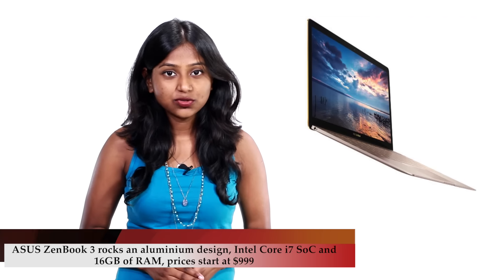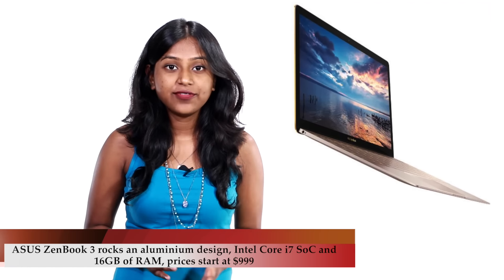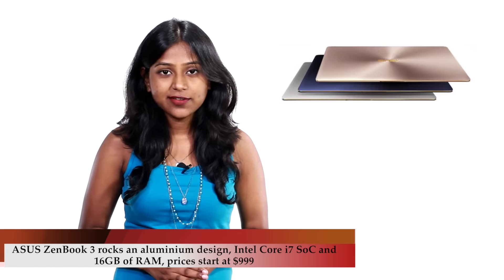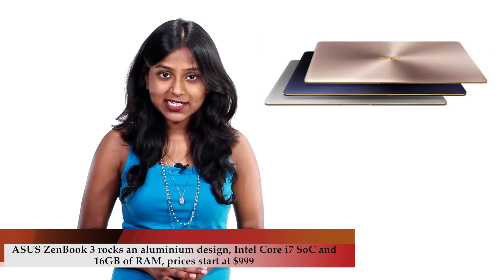Asus also launched the Zenbook 3, which sports a thin 11.9mm aluminium body, a fingerprint reader, an Intel Core i7 processor, and 16GB of RAM. It's been priced at 999 dollars.